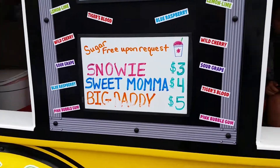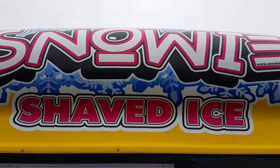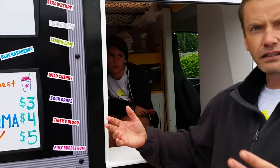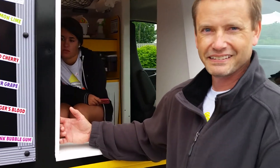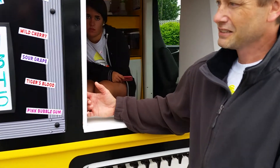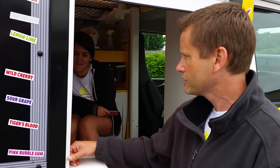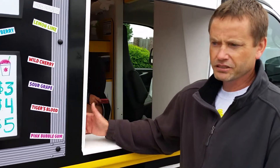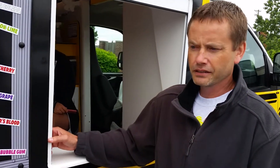Shaved ice is what makes it different from a snow cone. We call it Snowy because it's like snow, and it allows those flavors to really sink down in there and disperse. Unlike a snow cone where the flavor goes straight to the bottom, so all you're doing is eating ice and at the end you're drinking sugar. That's what makes it different — it's the shavers that make it like snow, and our flavors are just so vibrant with the color.